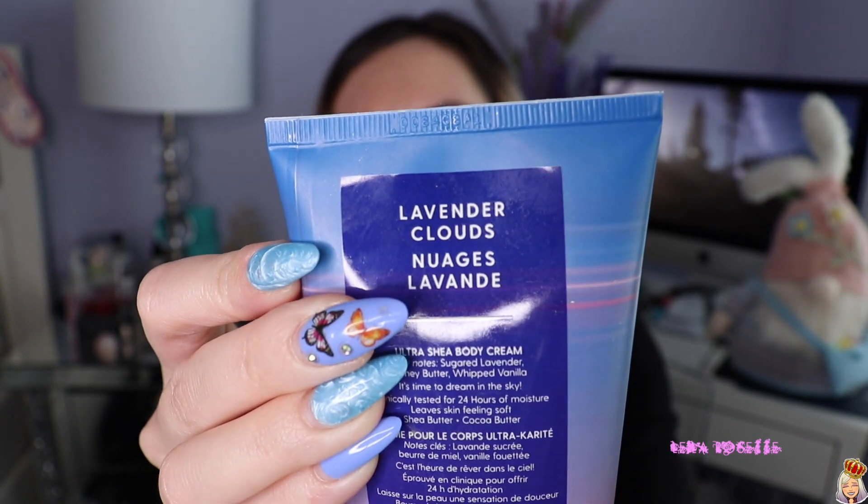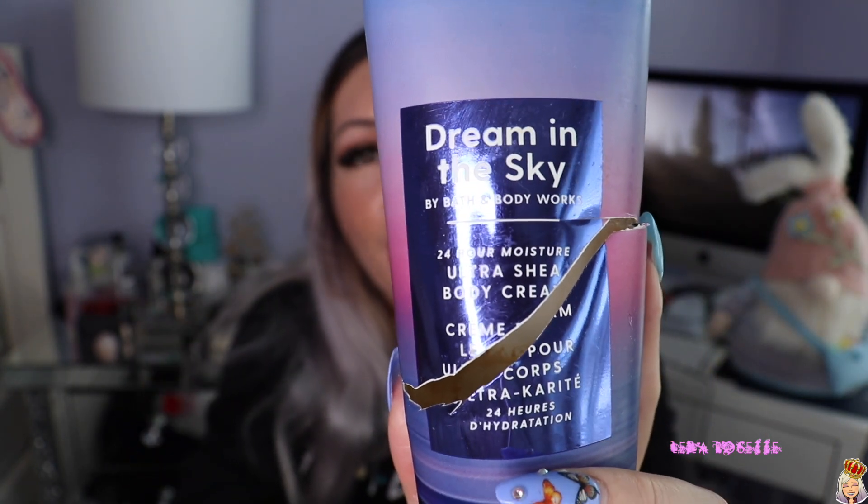Next lotion — same situation, same cut-open tube. This one is a favorite. If I ever find it again, I'm buying like ten of them — the spray, the lotion, everything. It's called Lavender Clouds, though on the front it says Dream in the Sky, which I think is the actual scent name. It smells like honey butter, sugared lavender, and whipped vanilla — almost like a lavender honey cake or a vanilla honey lavender cake. It's amazing. So if you ever come across that scent, definitely go get it.